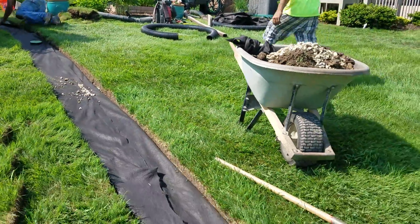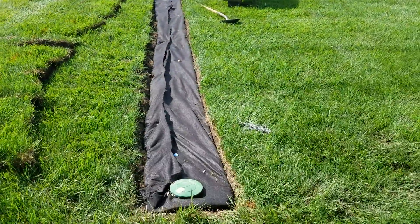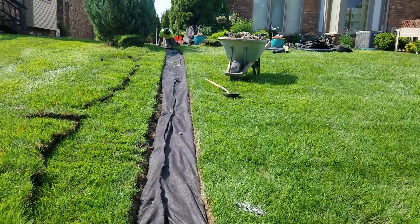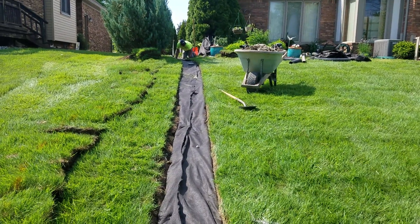The French drain pipe is taken out to the backyard where we have enough fall to empty the bottom of the trench in between the two homes. The water will start leaving the French drain system as soon as the French drain system in the backyard is below the bottom of the trench on the side of the house.